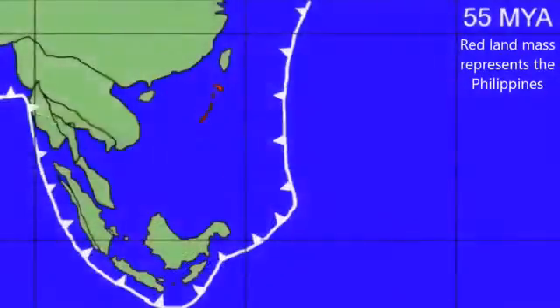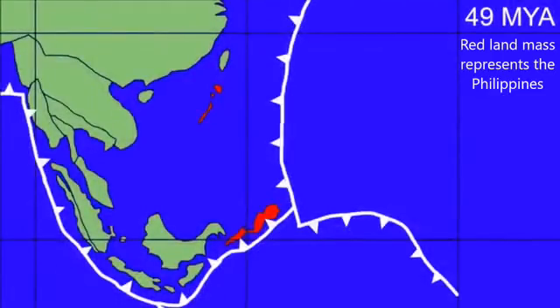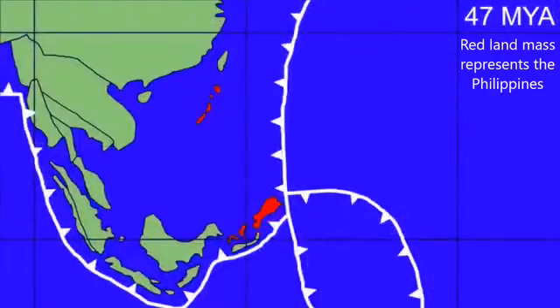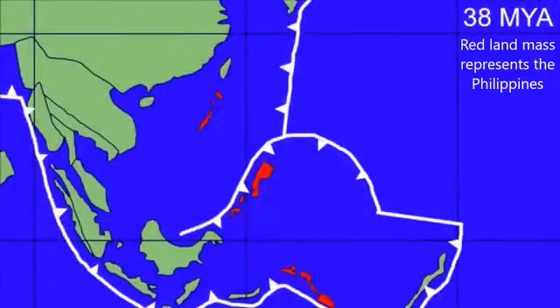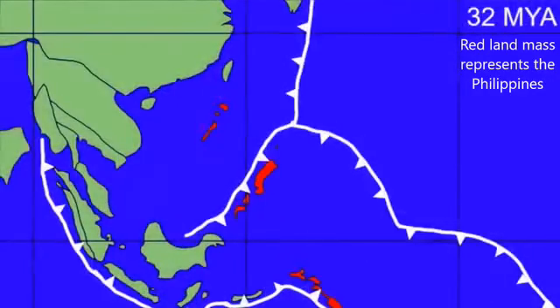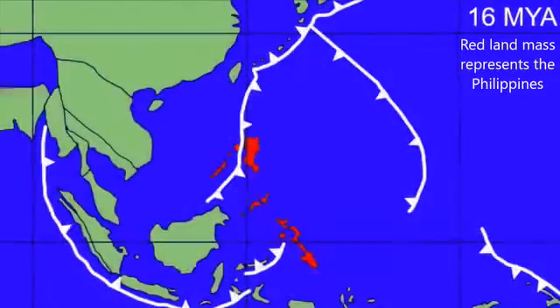The western island Palawan has been geologically stable and was once connected to Borneo by a narrow land bridge during the exposure of the Sunda Shelf. The remaining oceanic islands rose from the ocean floor due to subduction of the Philippine Plate at the western boundary and volcanic activity in the Ring of Fire.